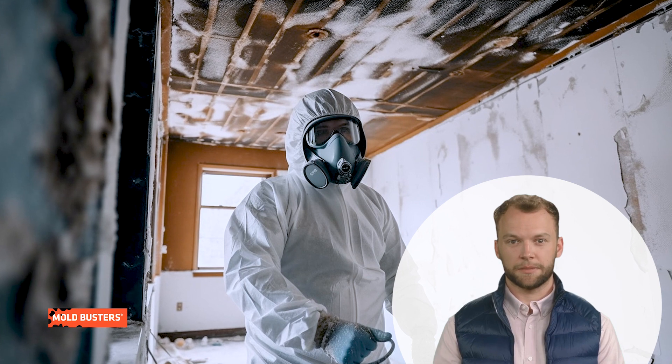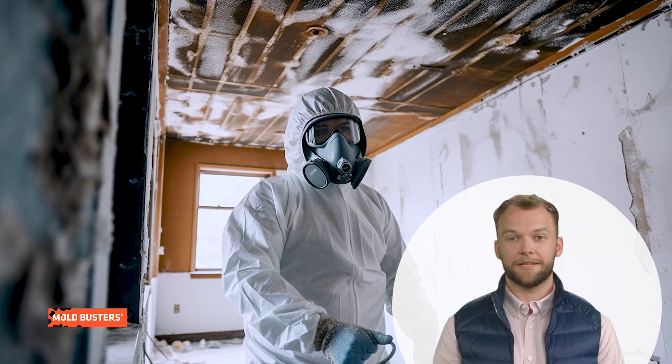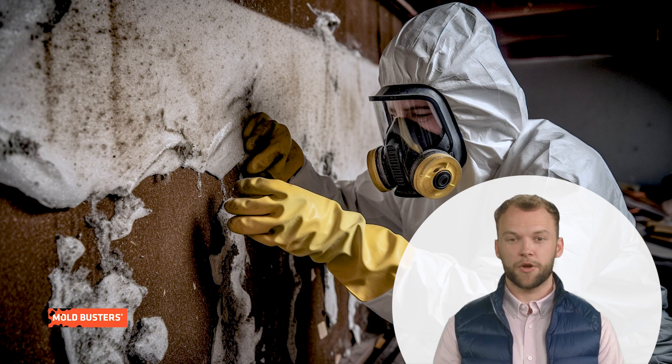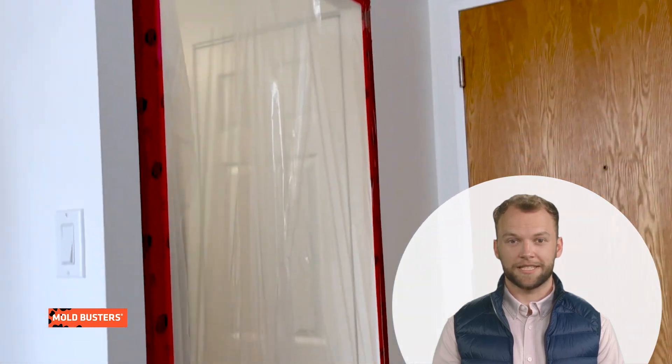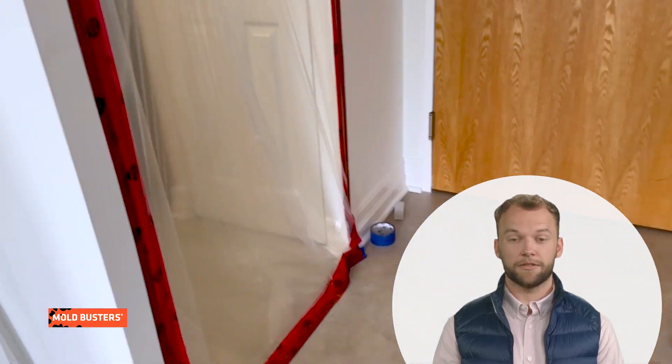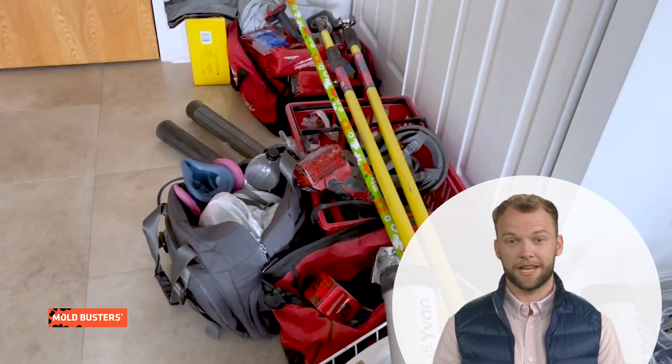That needs to be executed with utmost safety. Our certified professionals follow stringent protocols to eliminate asbestos safely, preventing harmful airborne fibers. We seal off the affected area, use specialized equipment for removal, and properly dispose of the material.